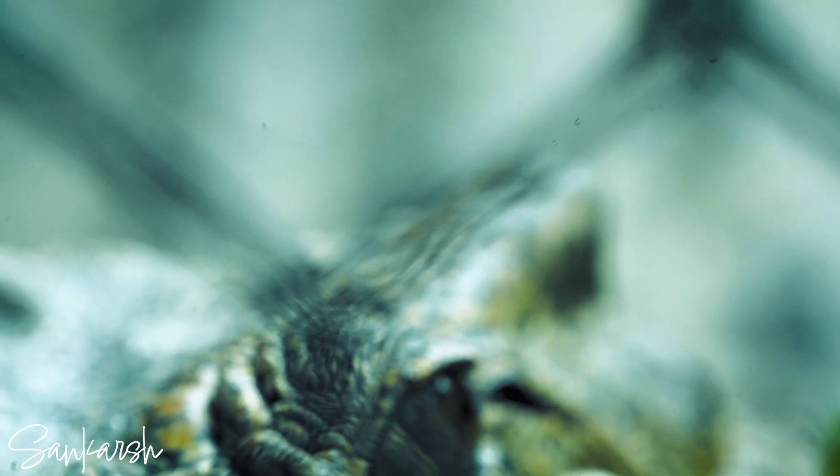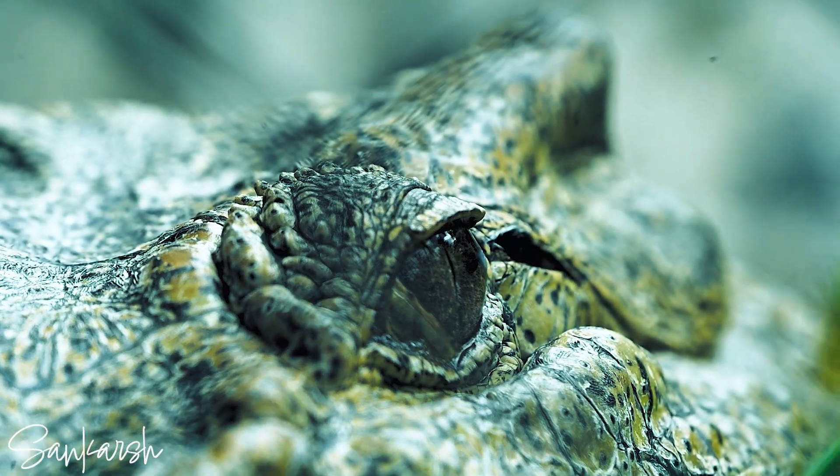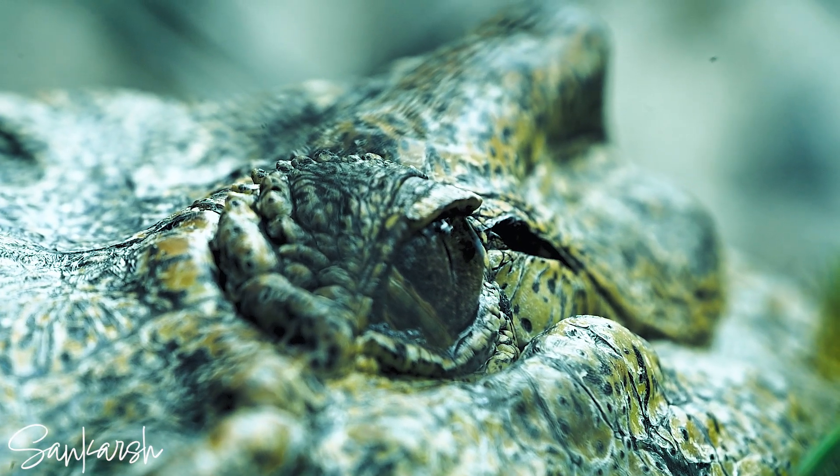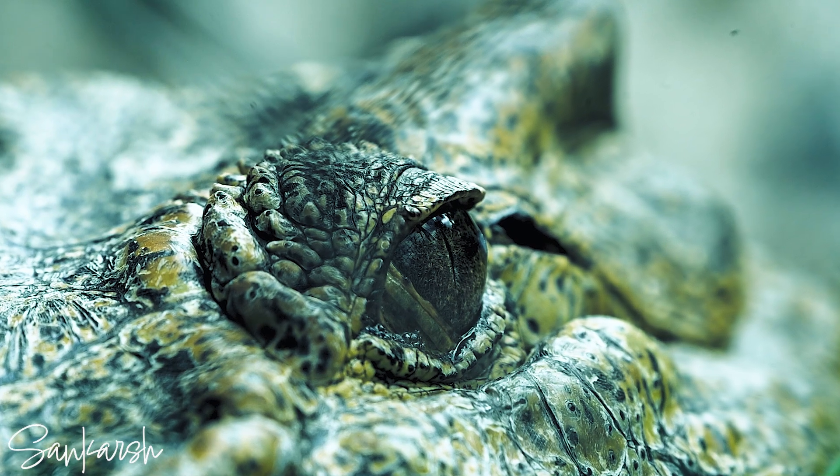Crocodiles have three eyelids. They have one on the top and bottom that come together to protect and hydrate the eye. They also have a third transparent one that crosses over horizontally, providing protection when they go underwater.